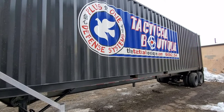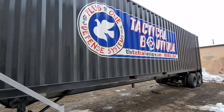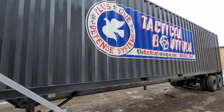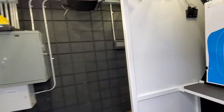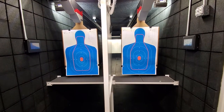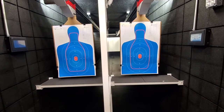Welcome to the Tactical Response and Interactive Learning Enhancement Resource, a.k.a. the TRAILER, located at Plus One Defense Systems. I'm going to show you today what we have to offer our members. This is a two-lane, fully dynamic, interactive, live fire shooting range.